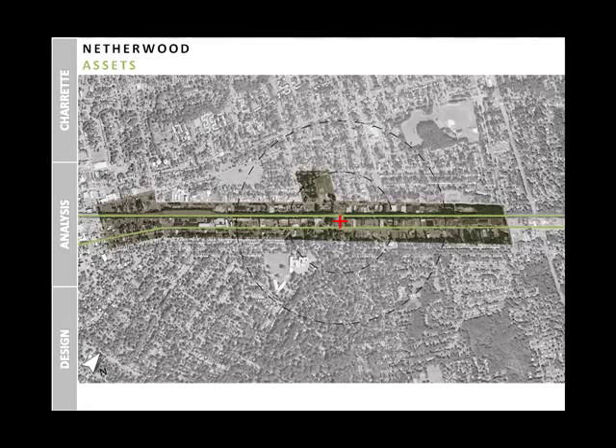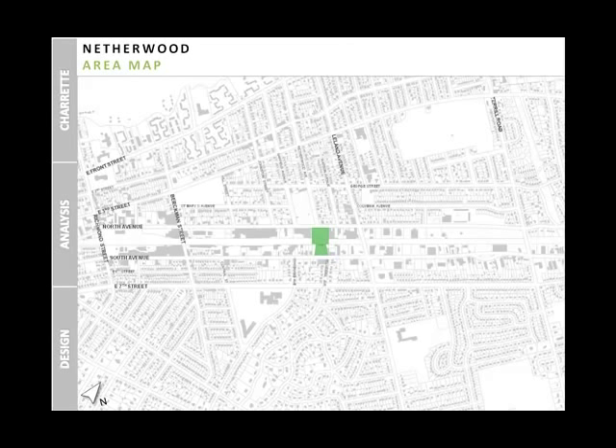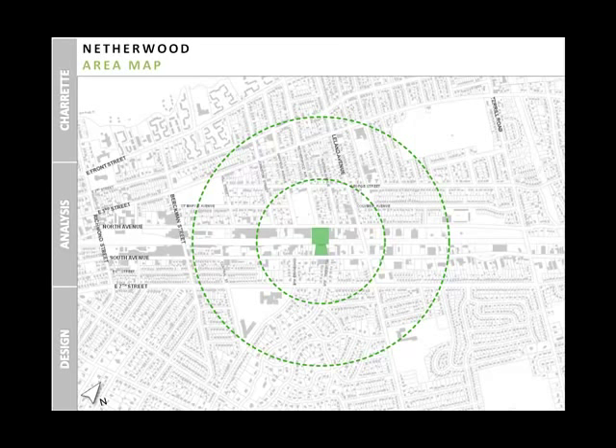The Netherwood station and its surrounding area has assets that can support a transit-oriented development. These include schools and a nearby reviving downtown, recreational space, neighboring suburbs such as Fanwood and Netherwood Heights, and good access from Route 22. We looked at possible development within and around the quarter-and-a-half mile circles, which led to our selection of two main study areas.